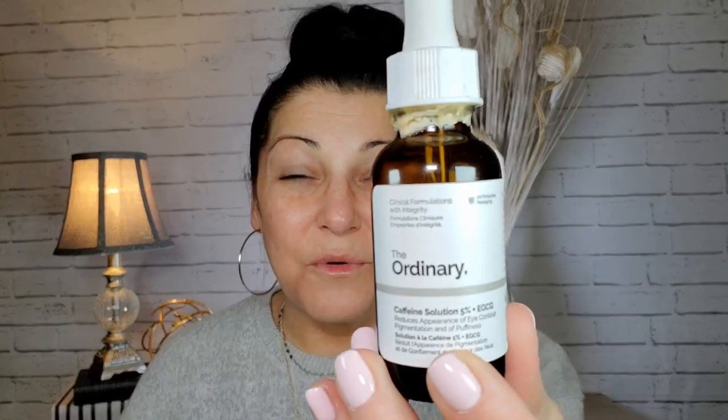This next one is new to my routine — I just wanted to try it and I've been enjoying it. It's The Ordinary's caffeine solution 5%. I put this under my eyes and I've noticed less puffiness under there. I just put a little bit on my fingertips and rub it in under my eye, bringing it up to the side, and sometimes through this area here because that's a problem area for me too. It doesn't seem to interfere with my concealer.